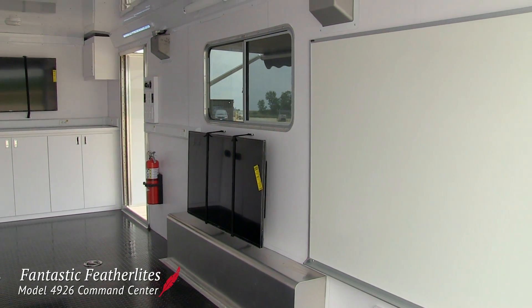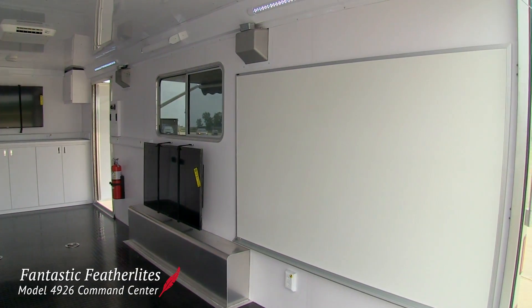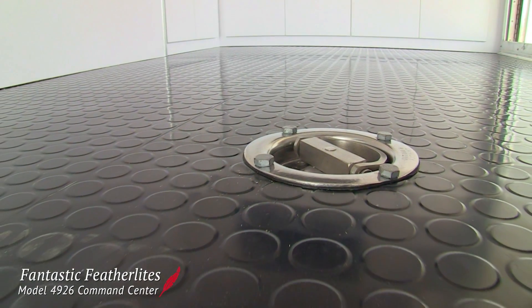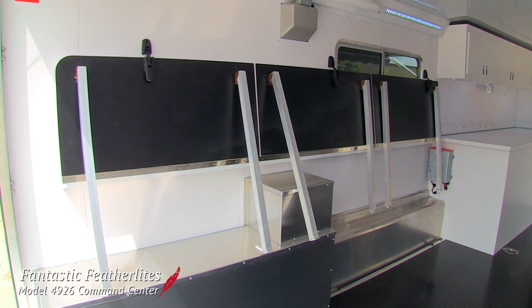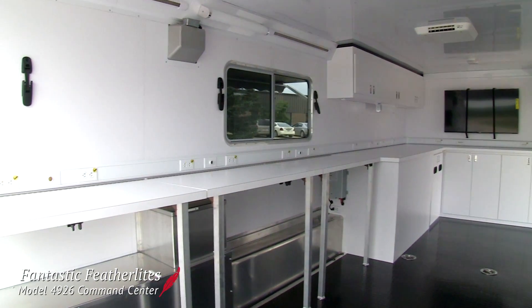Inside, a whiteboard and two flat-screen TVs allow for state-of-the-art communication and planning. Four D-ring tie-downs allow for secure hauling of the ATV this trailer will carry. And when the ATV has been unloaded, three counters can swing down to extend the workspace area.